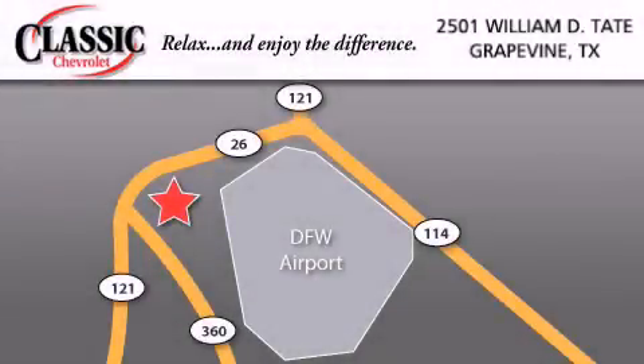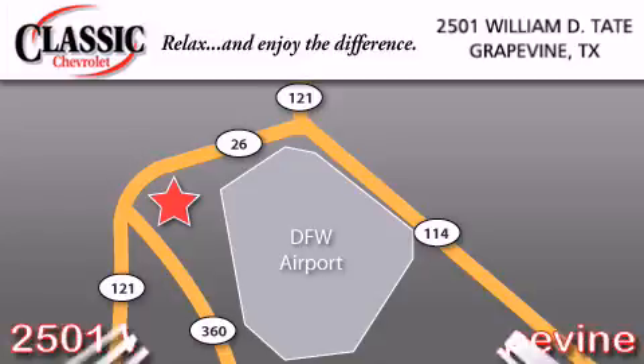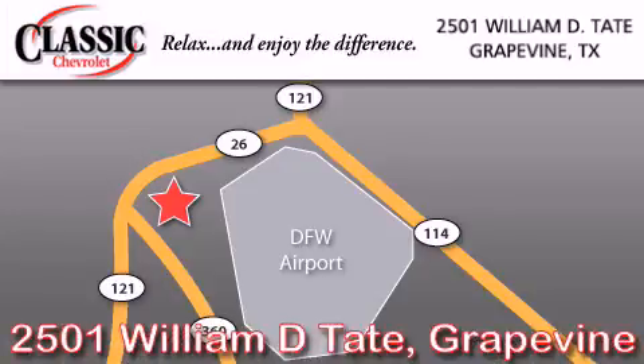Classic Chevrolet is located at 2501 William D. Tate in Grapevine. Our goal is to exceed all of your expectations to ensure that you'll return for future visits. Classic Chevrolet.